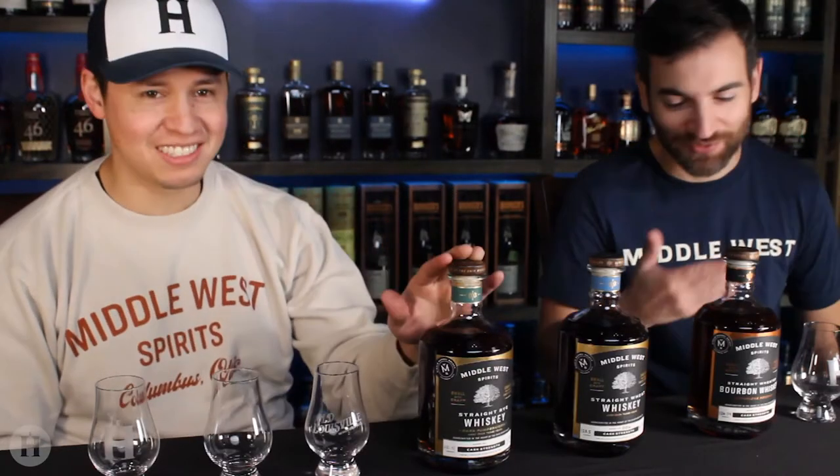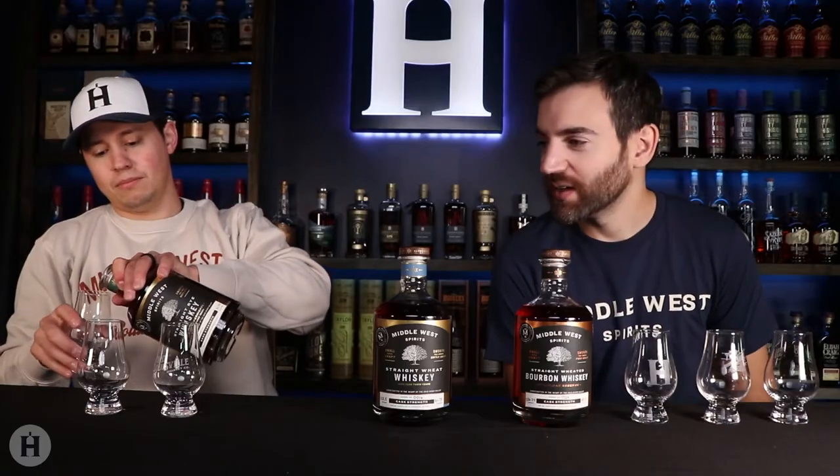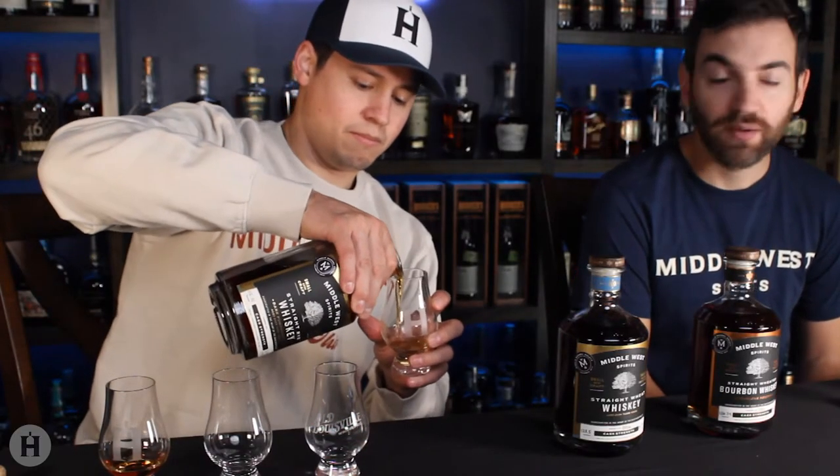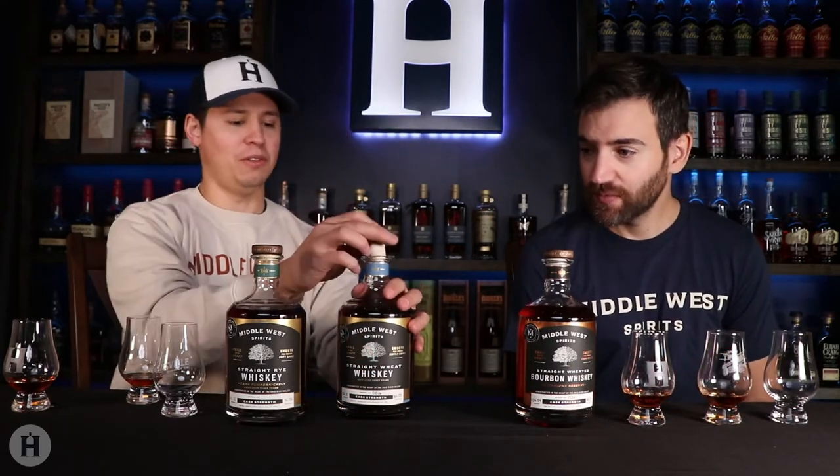We wanted to grab these cask strength bourbons, rye, and whiskey versions — three different expressions of their regular lineup. Starting with the dark pumpernickel rye here. It was a little bit of a rainy day when we went down there, but it was awesome because they were super nice and welcoming once we got there. So basically we've got three different kinds: their rye whiskey, which is their pumpernickel rye — a little bit more unique. Then we have their wheat whiskey, and then we have the straight weeded bourbon whiskey.